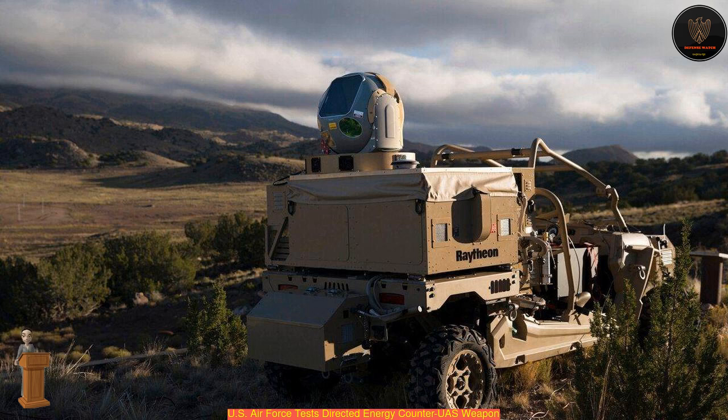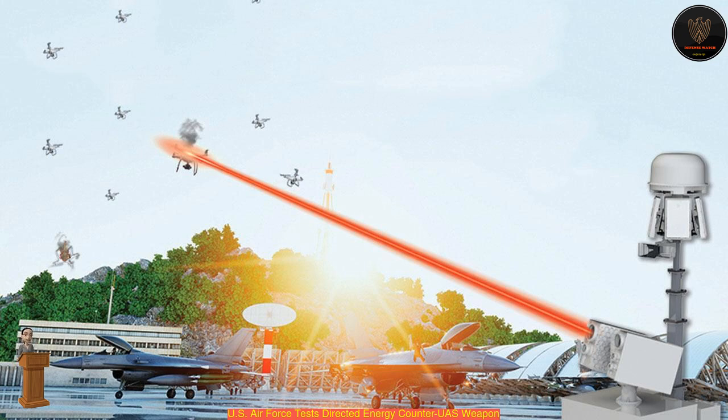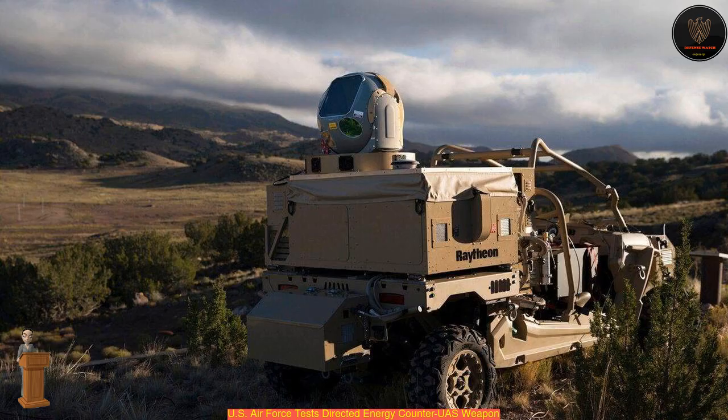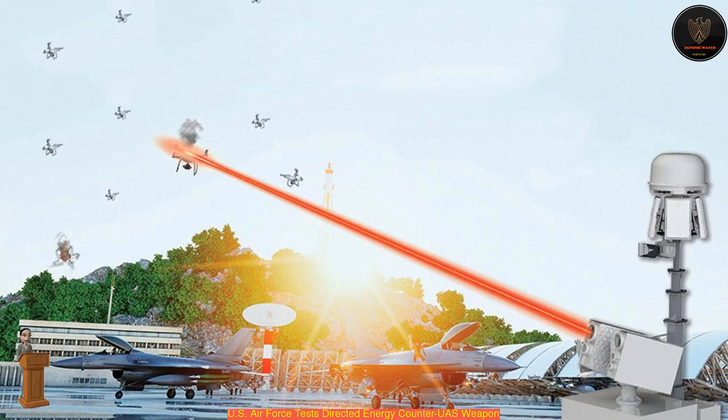Throughout 2020, the 704th Test Group's Operating Location AA, part of the Directed Energy Combined Test Force, or CTF, focused much of its effort on the testing of weapons designed to prevent adversarial drone observation and assault. Testing the H-2 was one of their efforts. H-2 was tested as part of a directed energy experiment that began in the spring of 2020, managed by the Strategic Development Planning and Experimentation, or STPE, office.